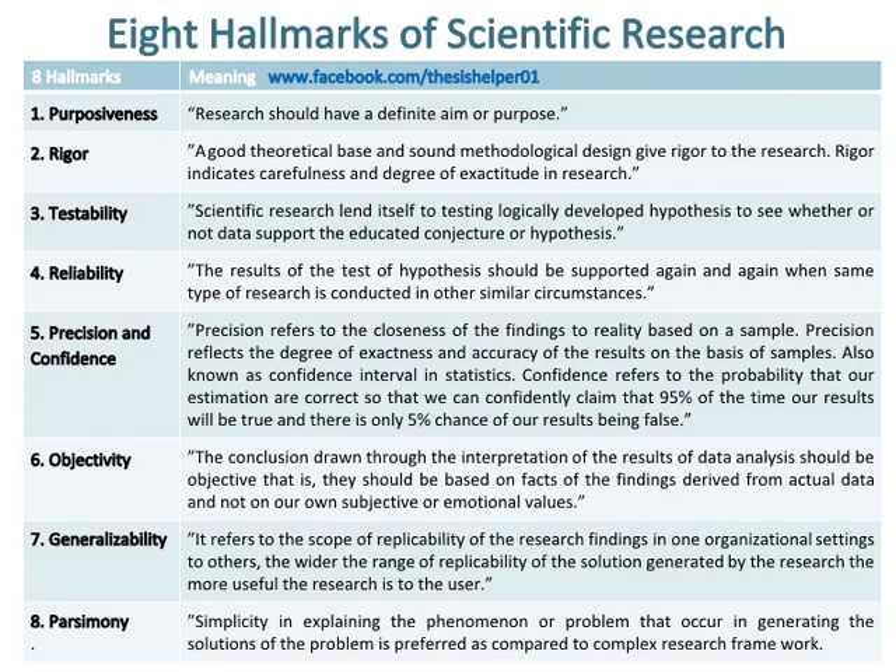Number three hallmark of scientific research is testability, which means that scientific research lends itself to testing logically developed hypotheses to see whether or not data support the educated conjecture or hypothesis.